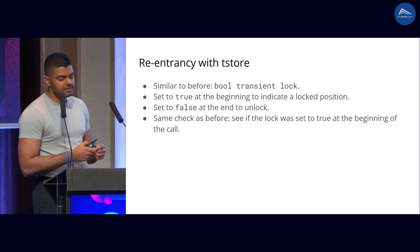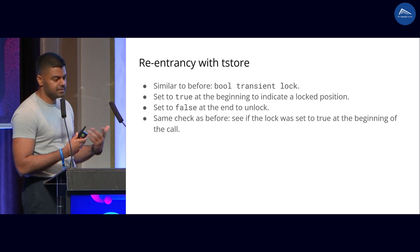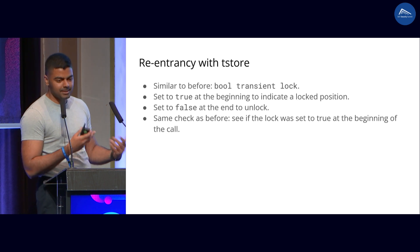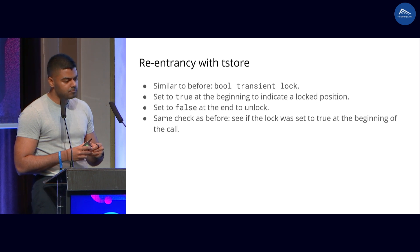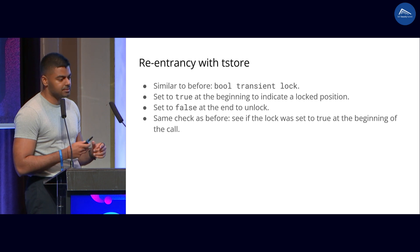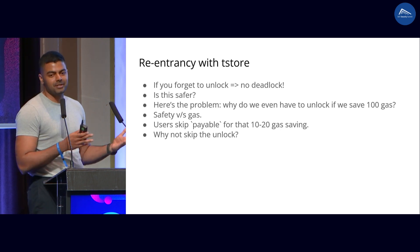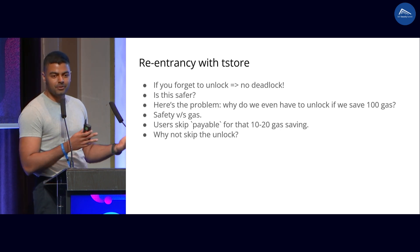So how does transient storage help here? You can implement the same thing using transient storage. You just set this lock to true at the beginning to indicate a locked position, and set it to false at the end of the call to unlock it. The same check as before, everything is the same, except that you work with transient storage. However, there is one peculiar case here — if you actually forget to unlock, there are no deadlocks anymore. So is this actually safer because there is no room for deadlocks anymore?